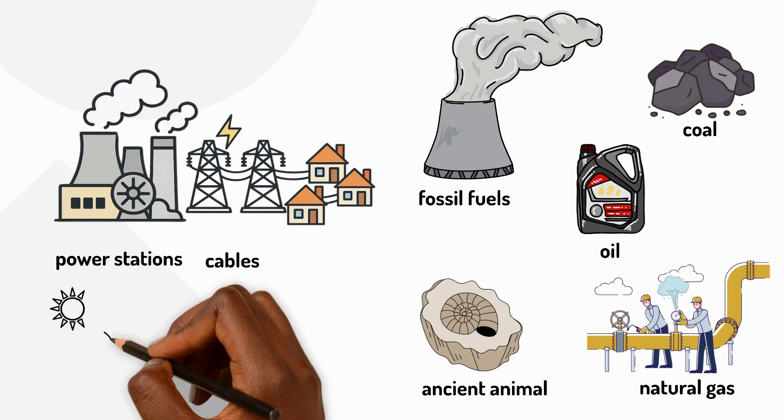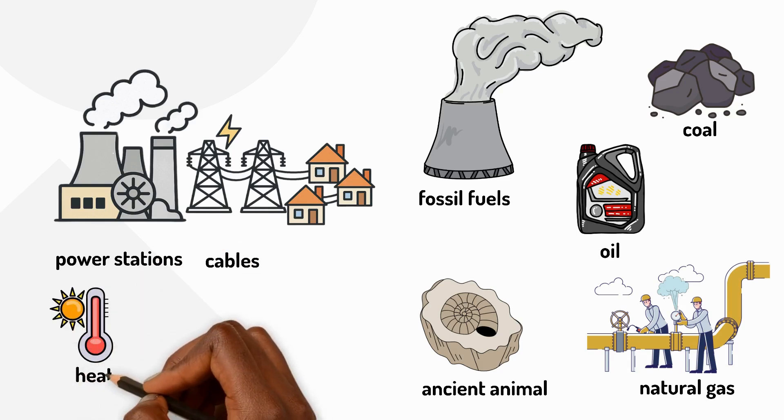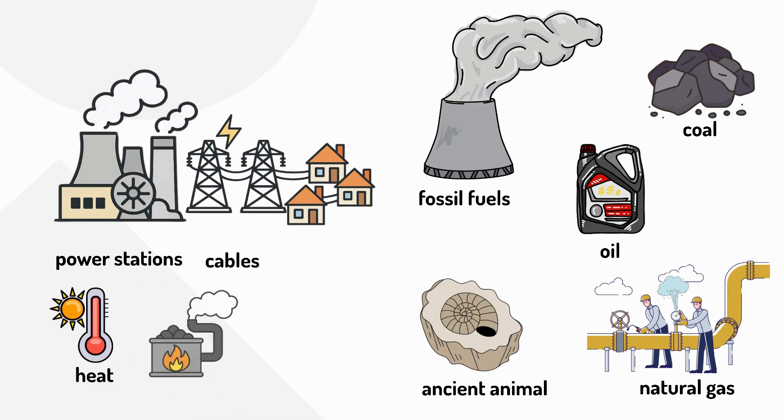When fossil fuels burn they release heat. This heat can boil water and turn it into steam. The steam pushes giant wheels called turbines, and as the turbines spin they generate electricity.